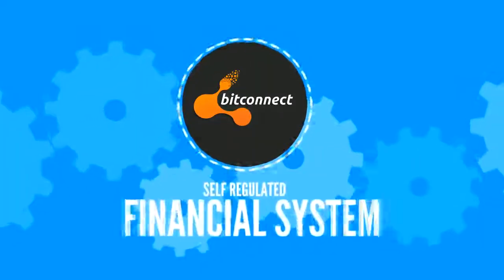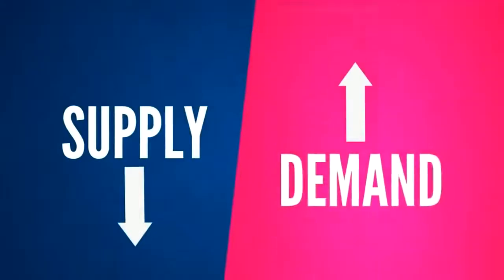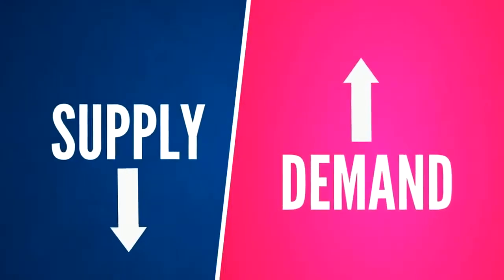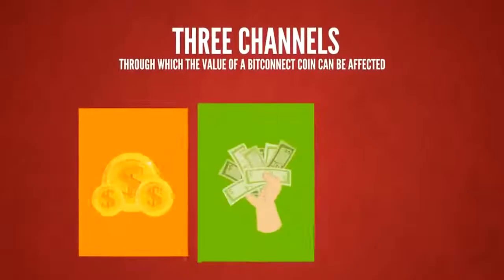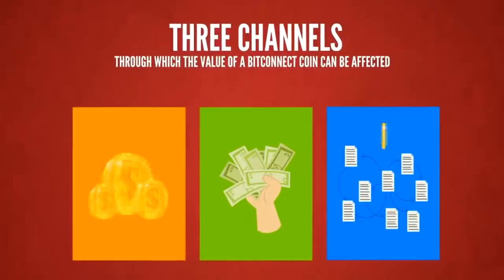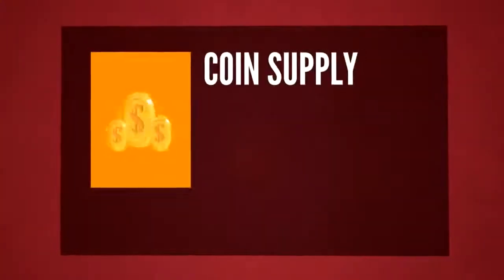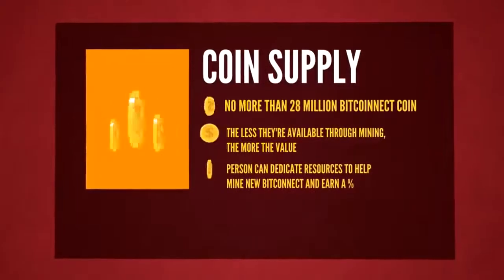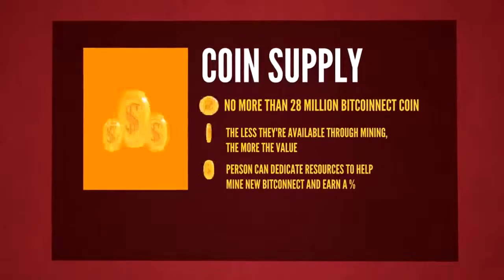As a self-regulated financial system, BitConnect will use the supply and demand model to determine the value of BitConnect coin. There are three channels through which the value of a BitConnect coin can be affected. Coin supply: there will never be more than 28 million BitConnect coin. The less there are available through mining, the more the value will increase.